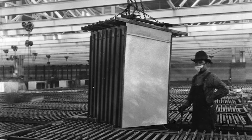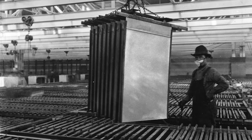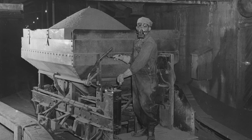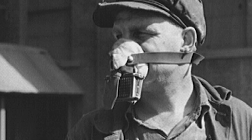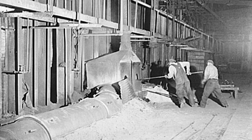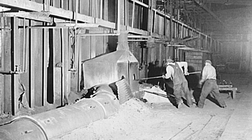Besides copper, zinc, beryllium, ferromanganese, and phosphate were processed here. The beryllium plant was especially hazardous. The entire plant had to be hosed down due to the toxicity of the dust, which was the consistency of powdered sugar and easily sent airborne, creating a deadly cloud.